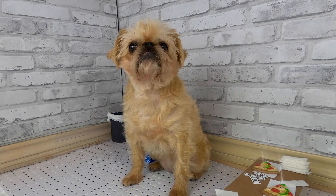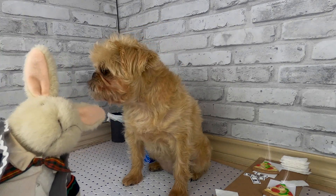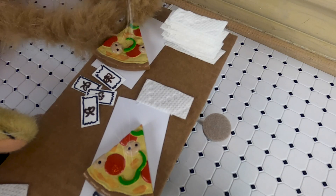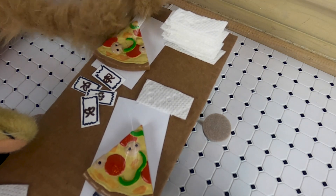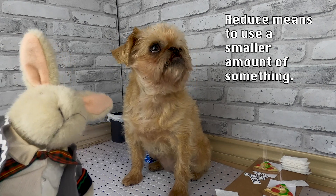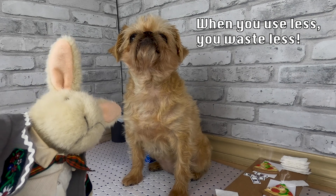I love school lunch. Lucy, did you forget what reducing means? Why did you grab so many napkins and pretzels? I don't know. I didn't even think about it. I just grabbed them. Reduce means to use a smaller amount of something. When you use less, you waste less.